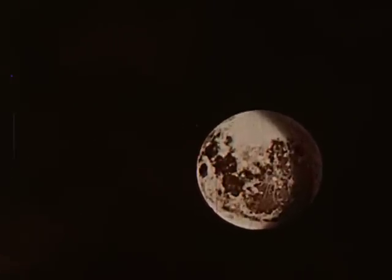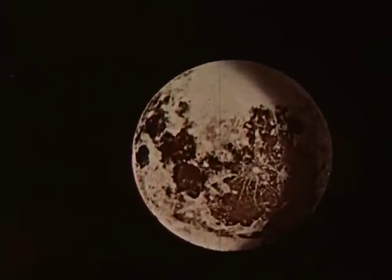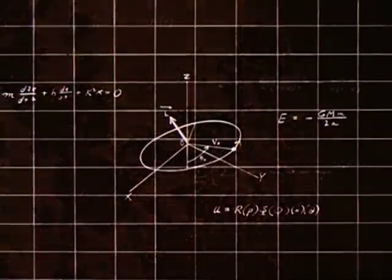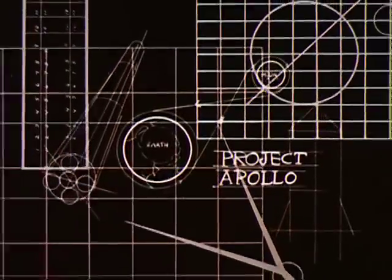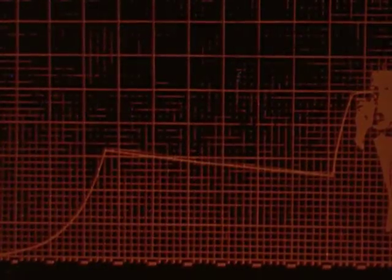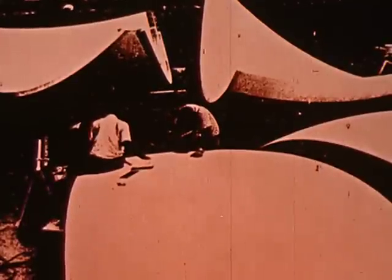This is the moon — man's first stop on his way to explore our solar system. To get there and return successfully before 1970 is the primary objective of NASA's Project Apollo. A project that represents the greatest, most intricate mobilization of government, science, and industry ever attempted outside of war — an immense scientific program in which the United States will invest some $20 billion before it is achieved.